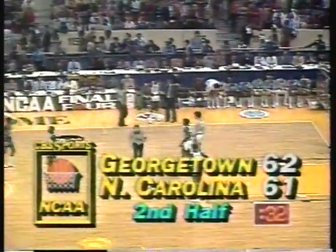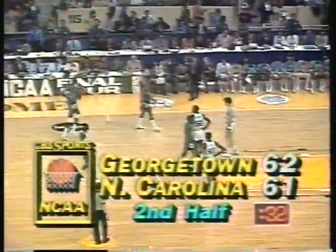Most coaches, though, with a timeout, go ahead and change their defense just to throw the other team off stride. Let's see if Georgetown now comes out man-to-man. Georgetown still has one timeout left. North Carolina has four. 32 seconds to go. A one-point lead for Georgetown. Well, they stay in the 1-3-1 with Ewing in the middle.